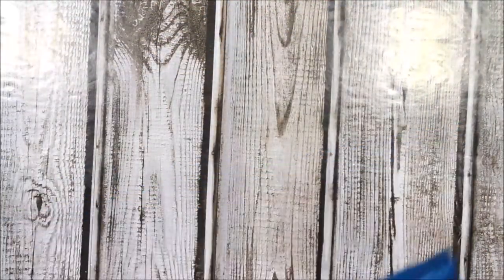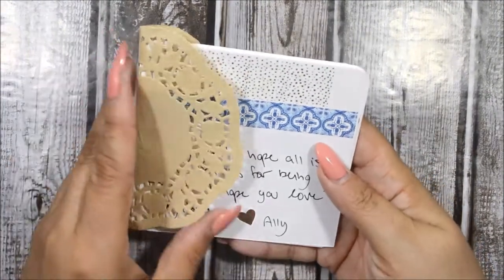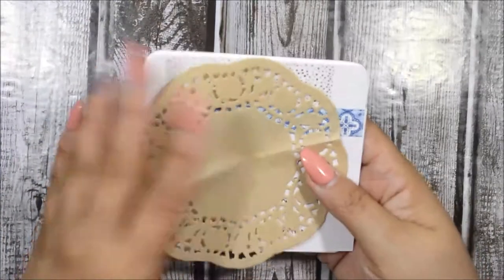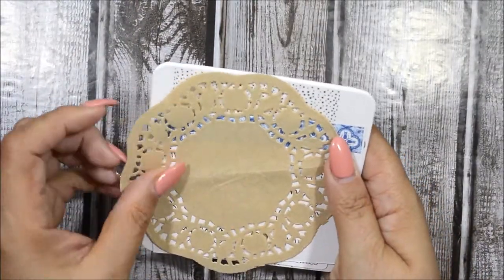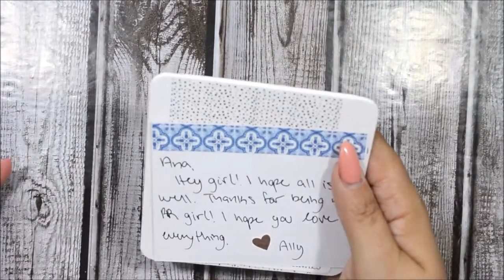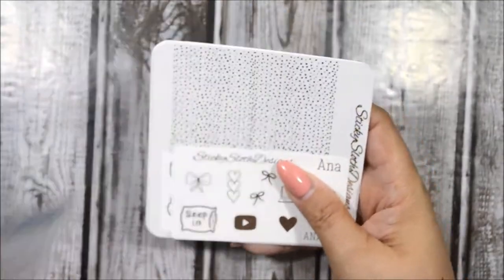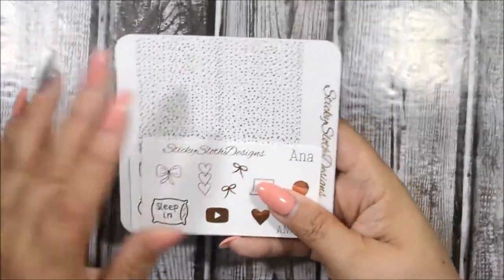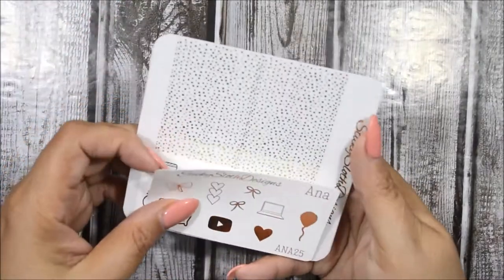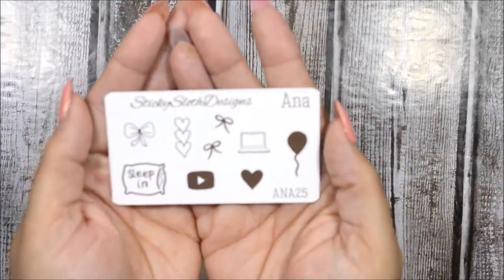This next one is from Sticky Sloth Designs. I love that she's been incorporating these doilies now — so pretty. She always sends me a little note which I love. I do PR for Allie, so if you mention my code Anna25, you not only get 25% off but you'll also get this beautiful rose gold freebie.